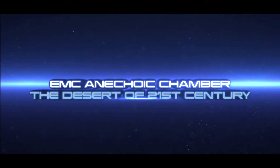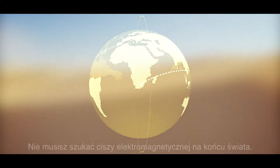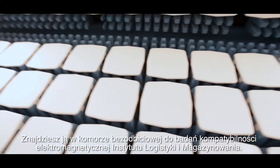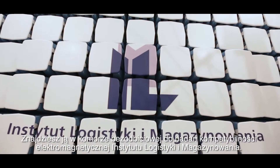EMC, anechoic chamber — the desert of the 21st century. There is no need to look for electromagnetic silence at the end of the world. You can find it in the anechoic chamber for electromagnetic compatibility testing in the Institute of Logistics and Warehousing in Poznań.